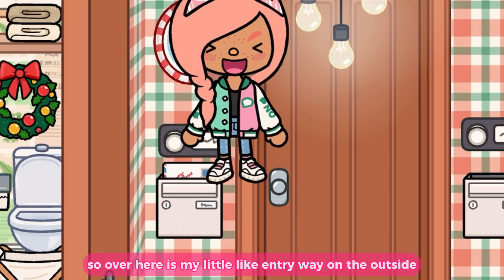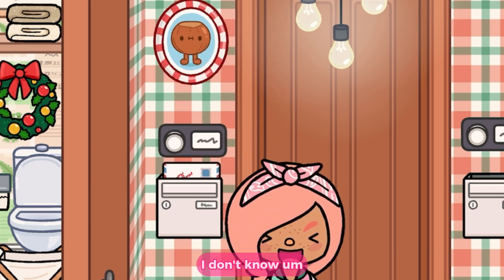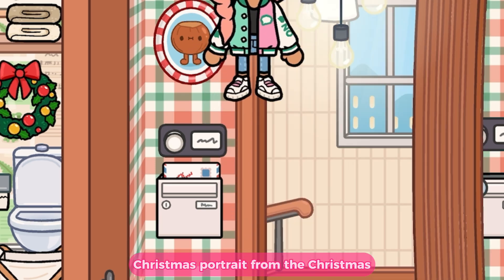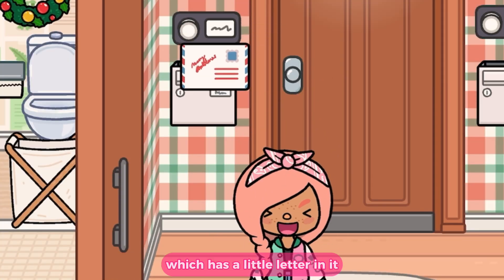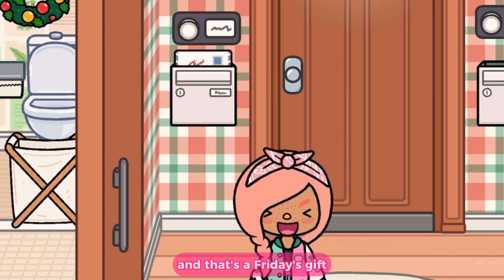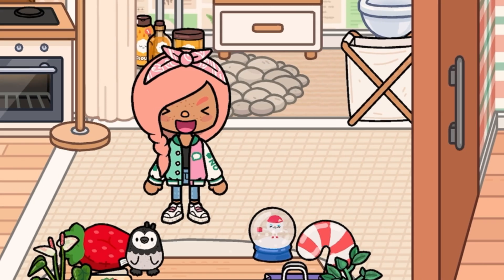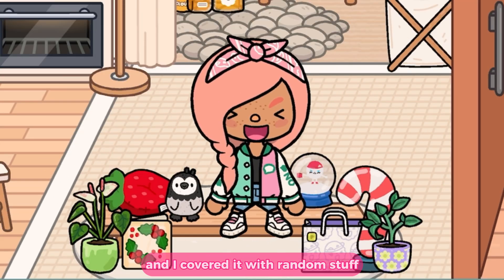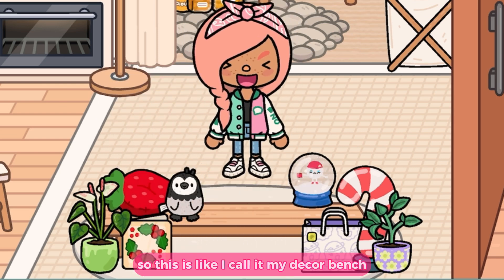Over here is my little entryway on the outside. I have this little Christmas portrait from the Christmas Furniture Pack, the little doorbell, and my mailbox which has a little letter in it — that's a Friday's Gift. Now we enter my apartment! The first thing you see is this little bench, and I covered it with random stuff because I thought it looked nice. I call it my decor bench because I decorated it to the T.